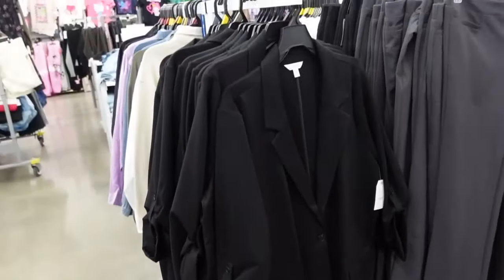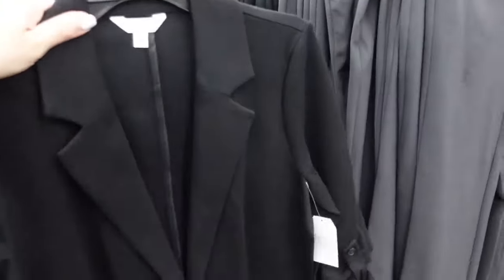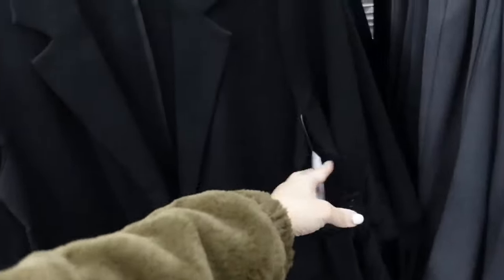Oversized blazer from Time and True. This one is a poni knit, has that smaller collar, the button detail on the sleeve — you can unbutton it and just have a relaxed sleeve. The one button, two flap pockets. $26.98.